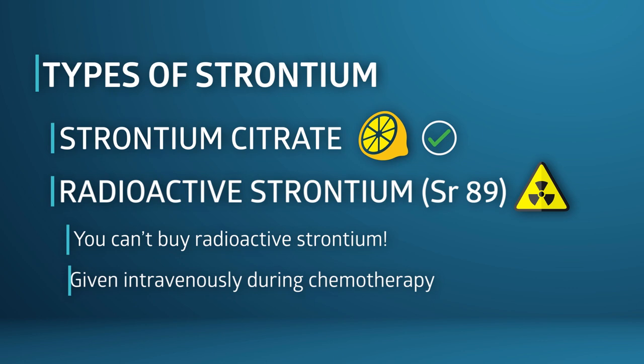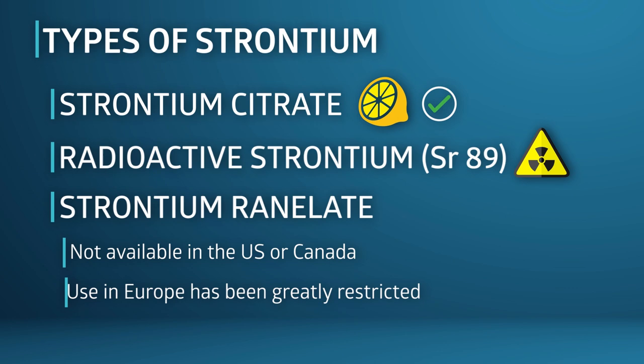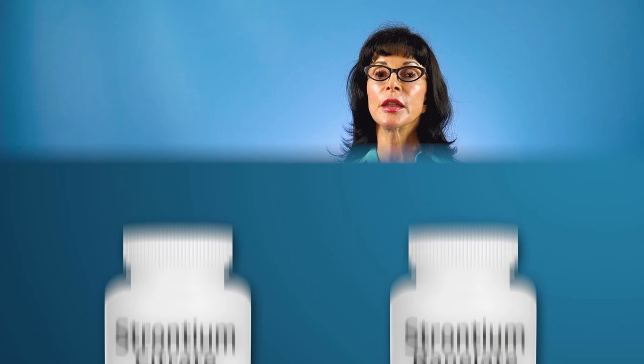The third form of strontium is strontium ranelate. It's not available in the U.S. or Canada, and its use in Europe has been greatly restricted. Strontium ranelate is a man-made form of strontium in which the natural mineral strontium has been combined with a man-made compound called ranelic acid. It's been used as a prescription drug in the European Union to treat low bone density, but its use has been greatly curtailed because the ranelic acid in this form is potentially toxic and is what causes the variety of side effects associated with strontium — and unfairly gives natural strontium citrate a bad name.